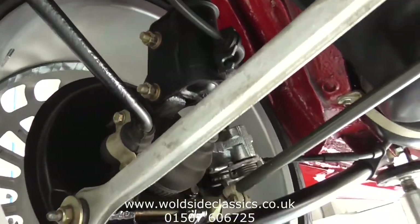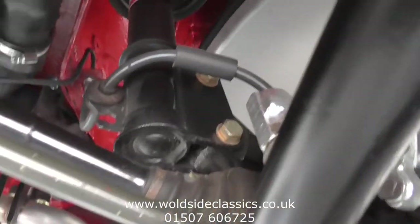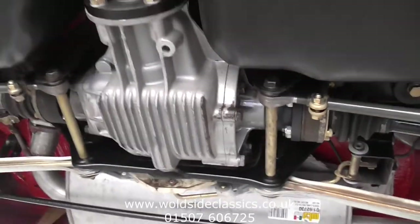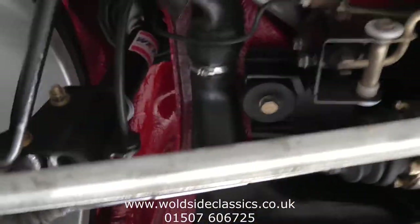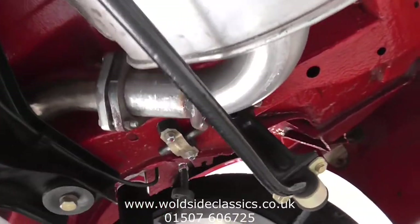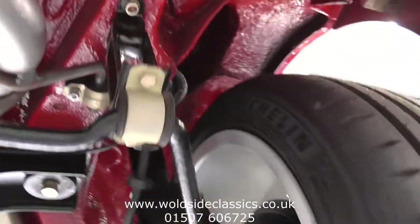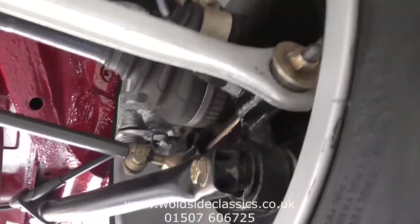Looking at the nearside rear brake, you can see the calipers, shock absorbers, all anodised rods and painted tie rods, diff, prop shaft, drive shafts, brake compensators — great detail. The nearside is just the same: anti-roll bar links, everything all new or as new.